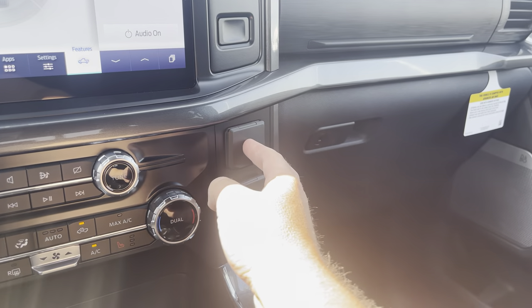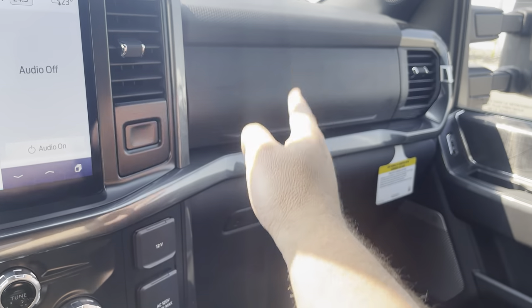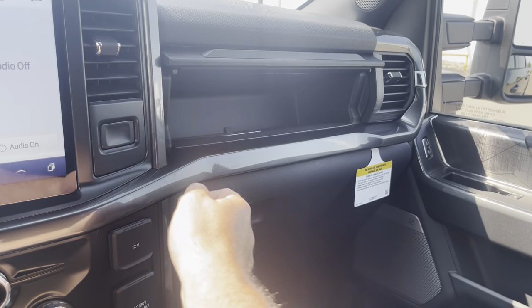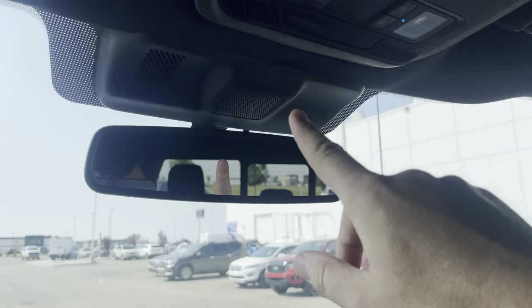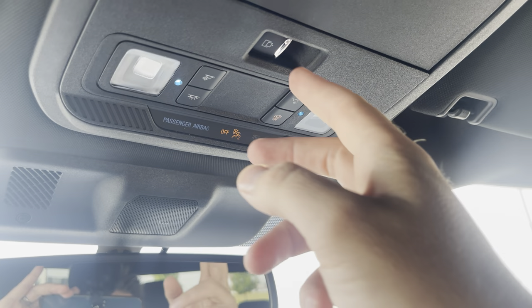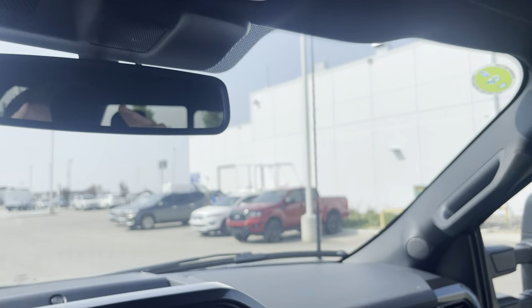Then we come to the other side — you've got a 12-volt power supply and another inverted 400-watt power supply. Two glove boxes, the top one is released with this button right here. Up top, an electrochromatic auto-dimming mirror, some map lights, control for that sliding back window, a place to put your sunglasses, and that finishes it off.